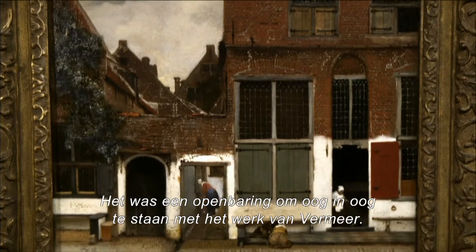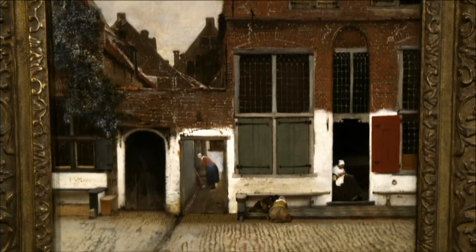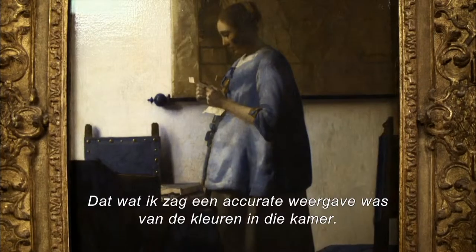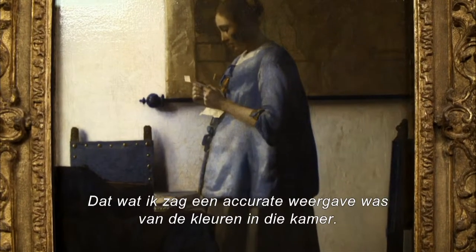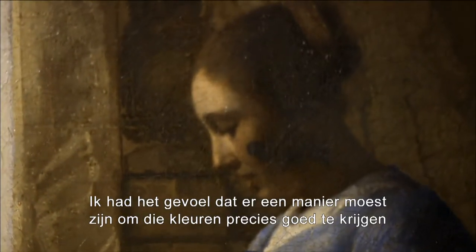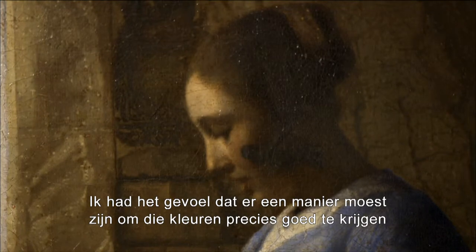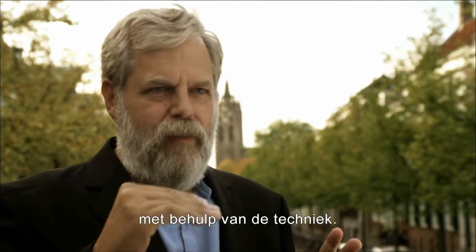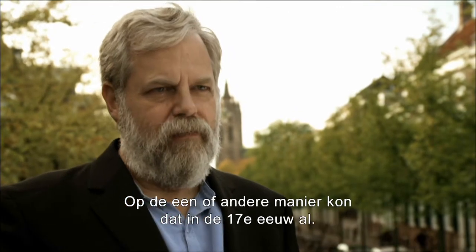Seeing the Vermeers in person was a revelation. It reinforced to me that I was on the right track—that what I was seeing was an accurate representation of the color in that room. I just had a hunch that there must be a way to actually get the colors accurate with mechanical means, some way you could do that in the 17th century.